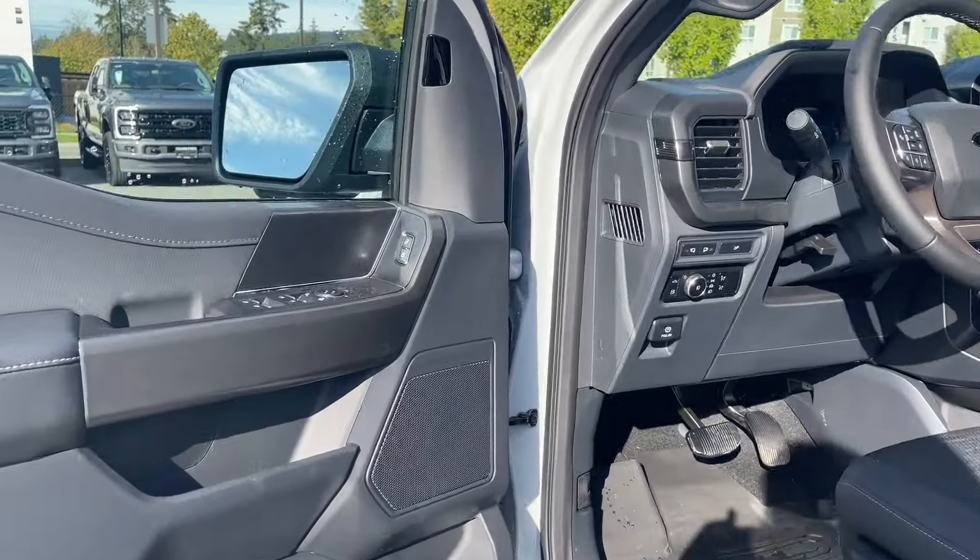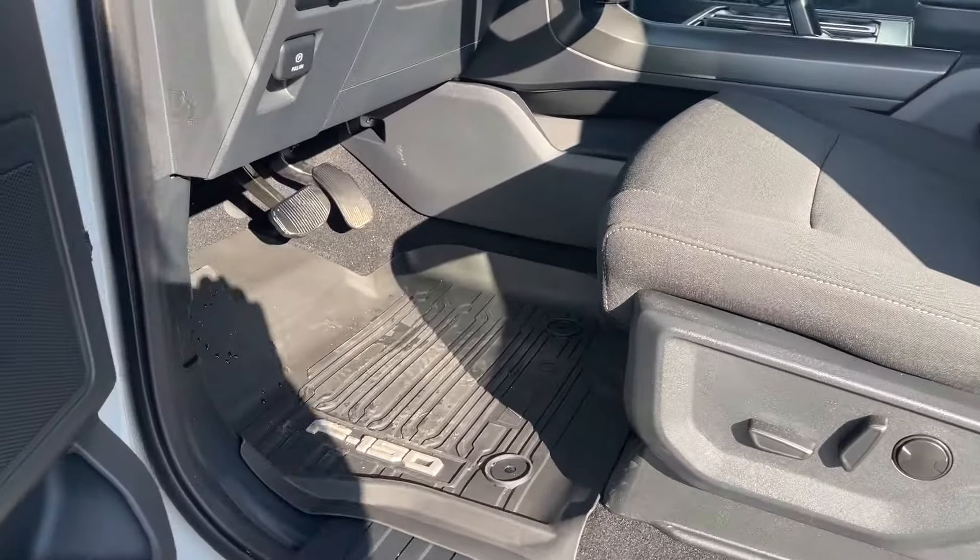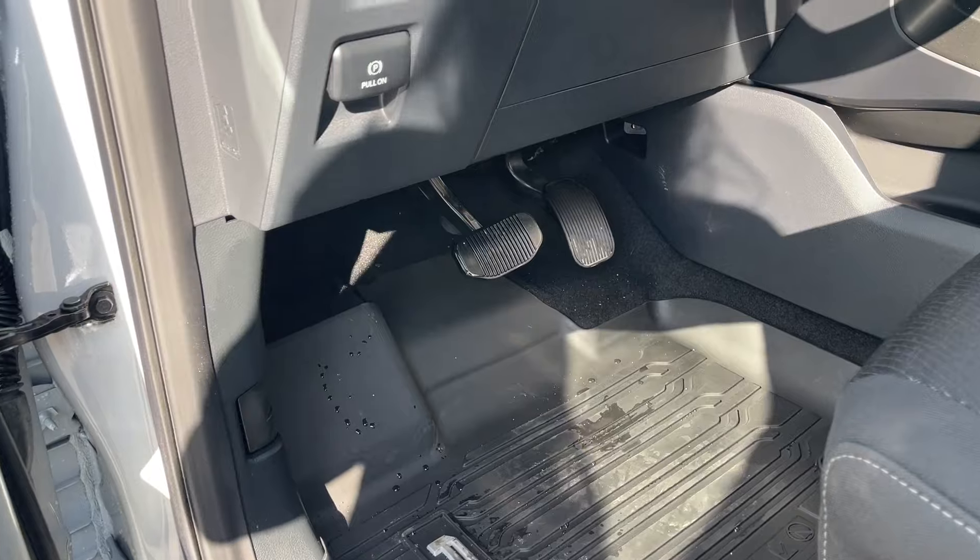Inside the door, there's storage and a speaker, as well as power locks, windows, and mirrors. The driver's seat is powered with lumbar support. All-weather mats with the F-150 badging are on the floor, making for easy cleanup.